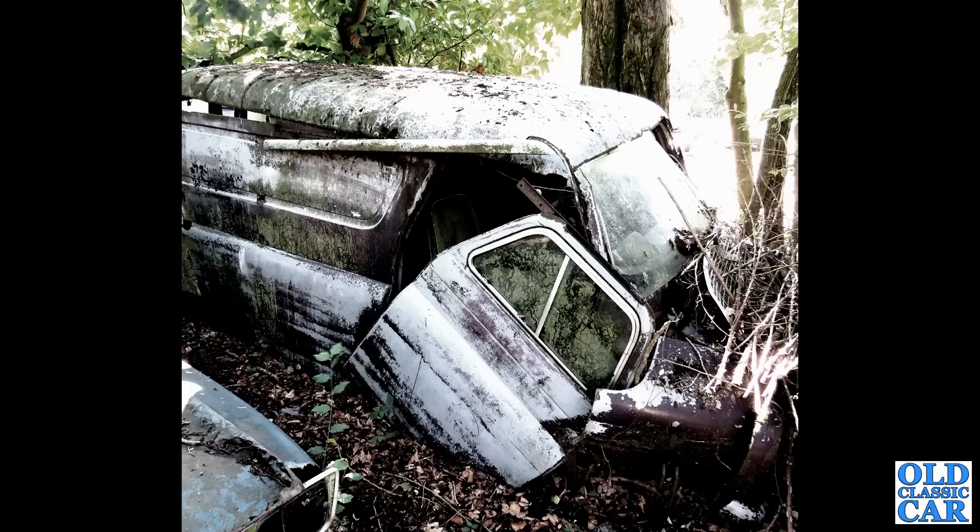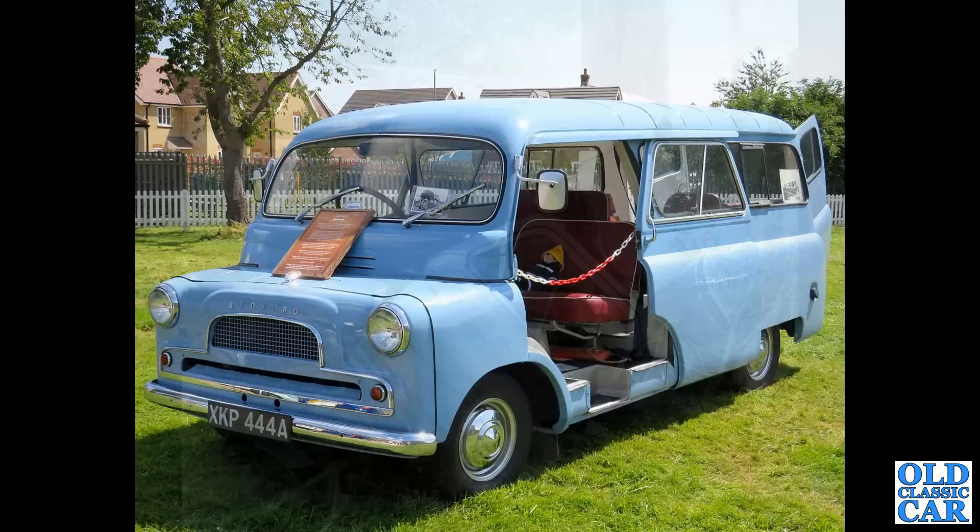Now another derelict Bedford CA — this is a Mark 3 I believe, looking somewhat worse for wear, sadly well beyond any form of restoration. I'm not sure what happened to this one, but I imagine it just got scrapped.